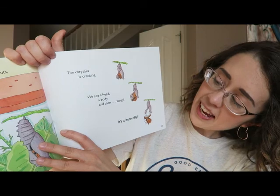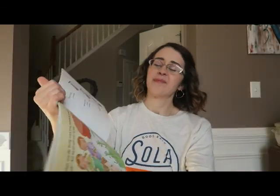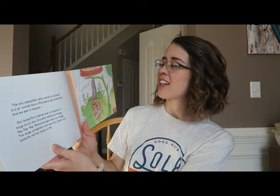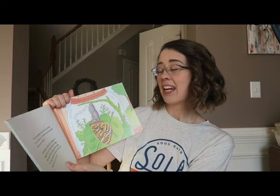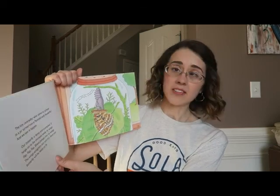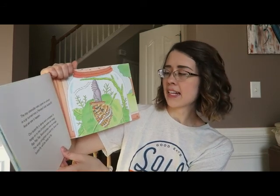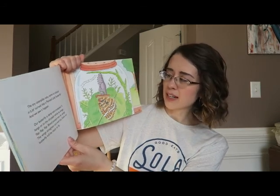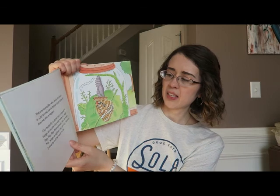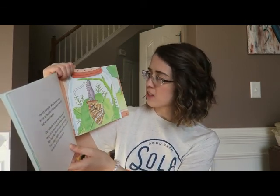We see a head, a body, and then — wings. It's a butterfly! The tiny caterpillar who came to school in a jar turned into a painted lady butterfly, and we saw it happen. Our butterfly is damp and crumpled. It hangs onto the chrysalis while its wings flap, flap, flap — blood pumps into its wings. The wings straighten out and dry. Soon our butterfly will be ready to fly.